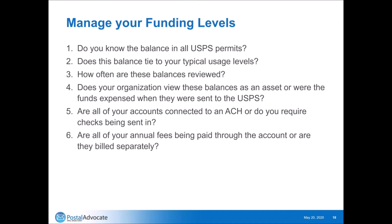Are all of your accounts connected to an ACH, or do you require checks being sent in? Are the annual fees being paid through the account or billed separately? Some accounts have annual fees automatically deducted, while others have fees paid separately with people physically cutting checks at their local post office. How these funding levels are managed is an important part to watch out for in your permit account.